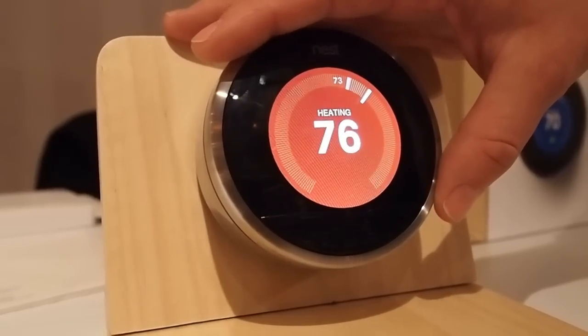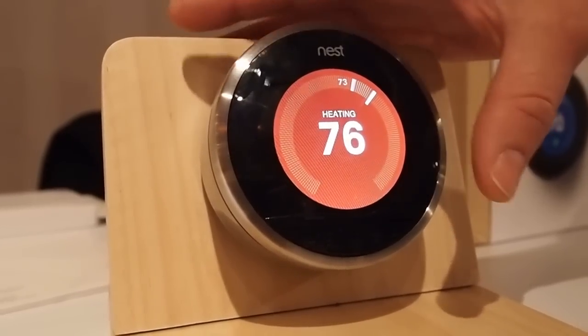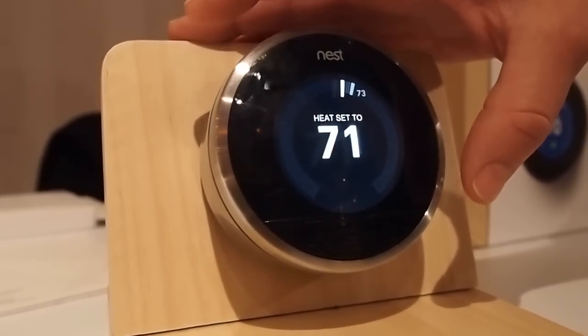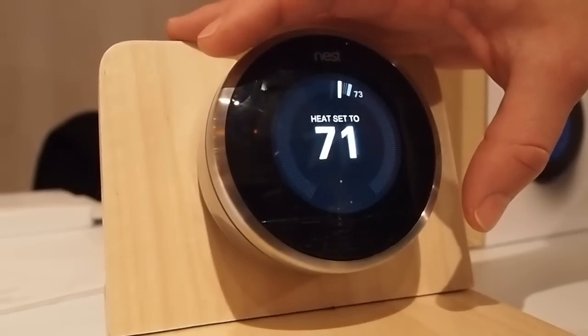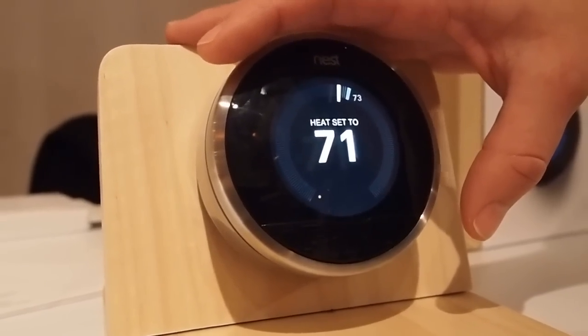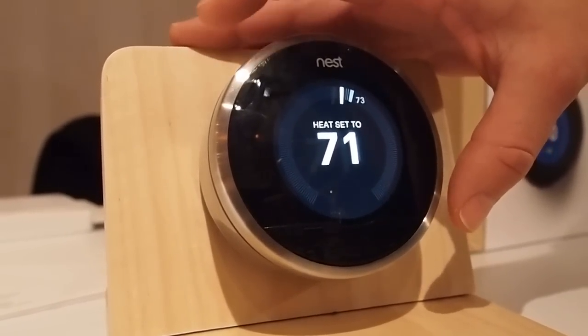The fun thing about this is really that it frees you from programming hassle. Several studies say that anywhere between 50% and 90% of thermostats actually are not programmed in this country because it's too complicated and difficult for people to figure out how to do it.